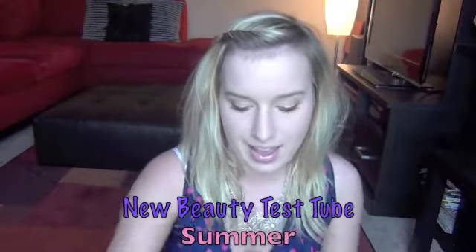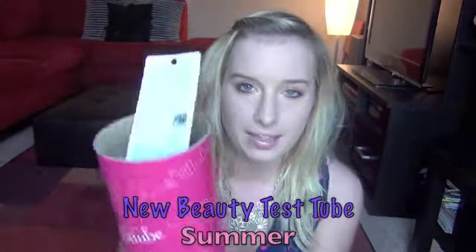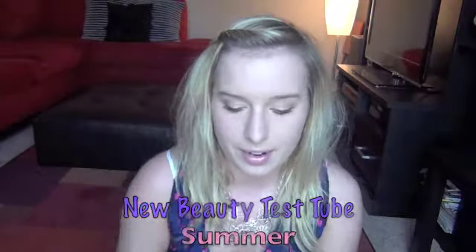I'm going to be doing a haul today on the New Beauty Test Tube — this is actually my second one. I filmed the first one last month because I signed up late in the quarter, but I didn't upload it because it was so boring. I got so much stuff in the tube but it was all skincare and anti-aging, and I was boring myself while editing, so I did not end up showing it.